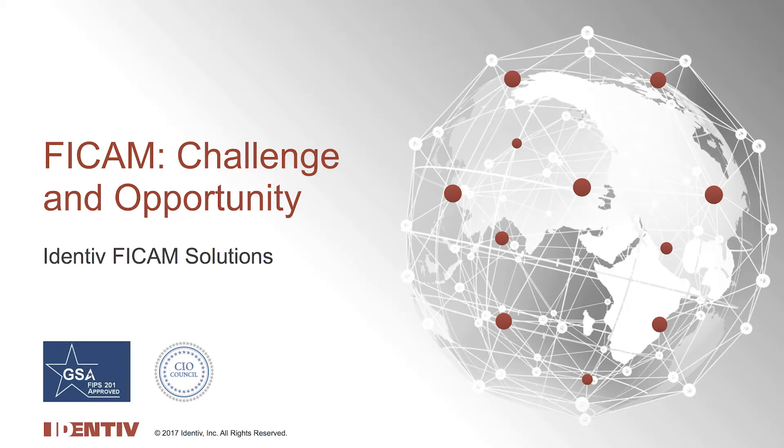Hi, John from Identiv here, and welcome to the Identiv channel. Those of you who design, install, or use physical access control solutions in the federal government space are probably aware of the requirement for most federal agencies to comply with the government's FICAM smart card initiatives and to purchase only those items and systems that have been approved by and listed on the GSA approved product list.